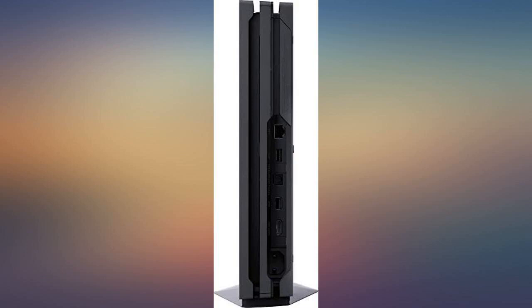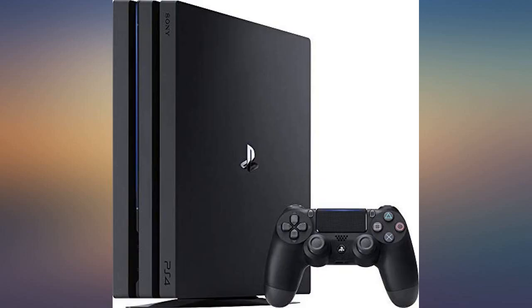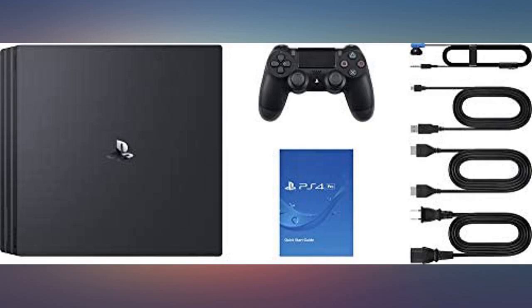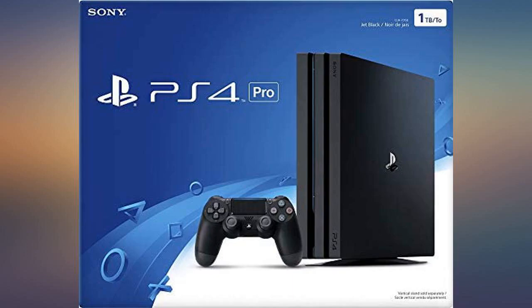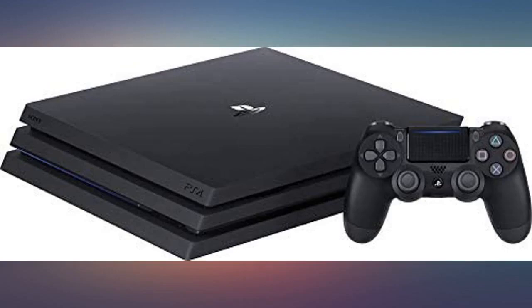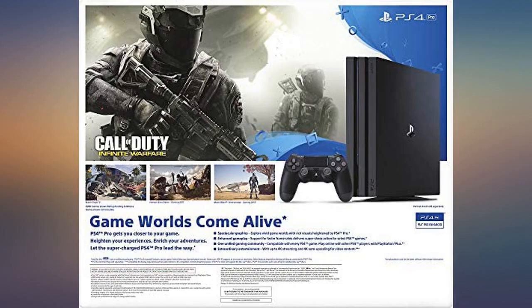2TB SSD PS4 Pro — definitely worth the money if you're a hardcore gamer. Even when PS5 comes out, this PS4 Pro will still be worth some money for trade-in. I had a regular 1TB HDD PS4 Pro and the fan was loud. The fan is pretty quiet on this 2TB SSD PS4 Pro.